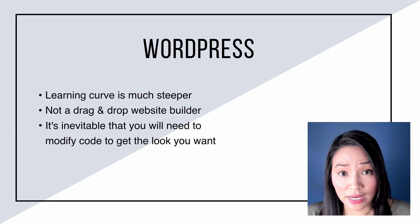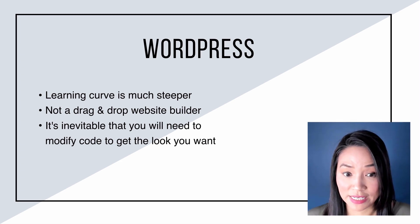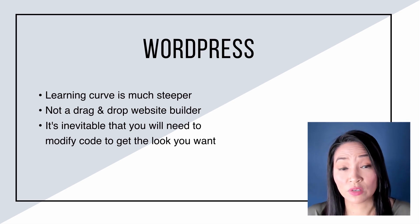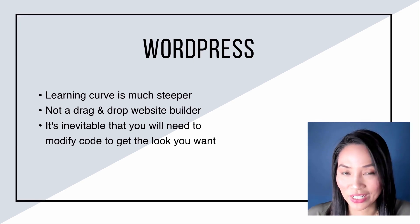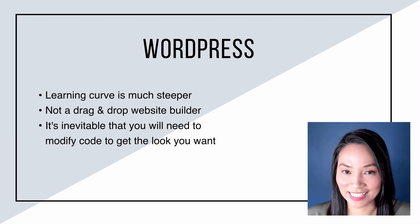With WordPress, I find that the learning curve is so much steeper. Getting started and setting up your WordPress website compared to Squarespace will take you longer, particularly if you are not technical. With Squarespace, once you sign up, you choose a template and can pretty much start adding text and be up and live within a day. But with WordPress, more than likely you'll need more time, and it's quite inevitable that you'll need help to modify the code — which means engaging a developer. In terms of ease of use, Squarespace definitely wins hands down.